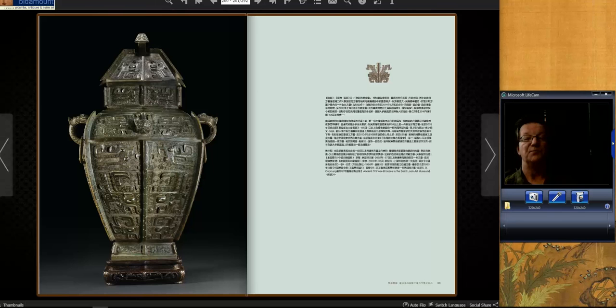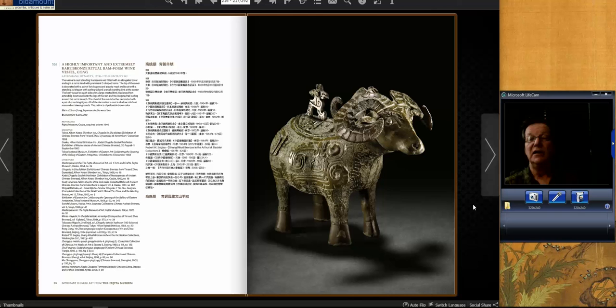The last bronze was one of the rarities in the sale — a gong, a ram's-form wine ure. They're really rare; you don't see them very often. This one had been extensively studied and exhibited as well. A lot of people went after it. Estimated at $6 to $8 million, it ended up selling for $27,127,000. Just a terrific example. Some of these bronzes may well end up in museums.